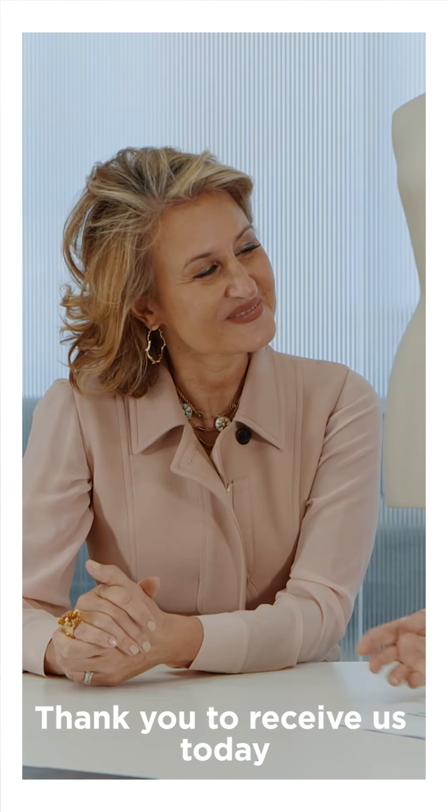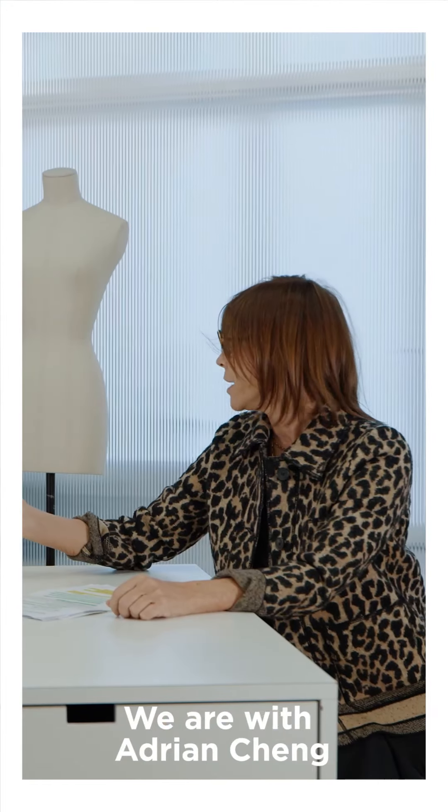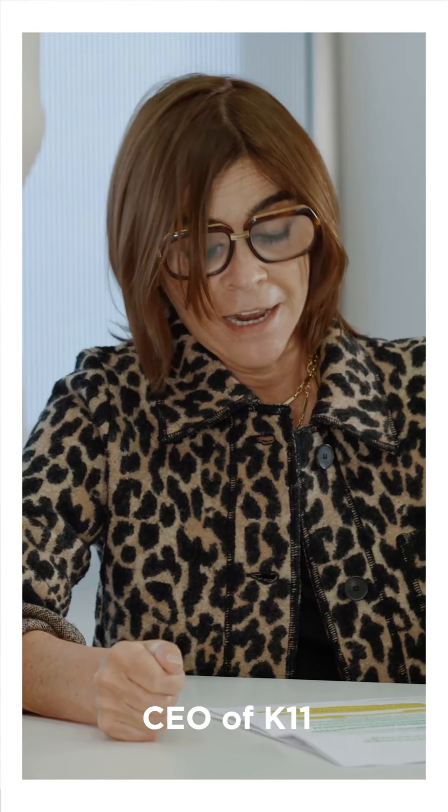Hello Gaia, thank you for receiving us today at the headquarters of Dior. We are here with Adriaan Cheng, CEO of K11.